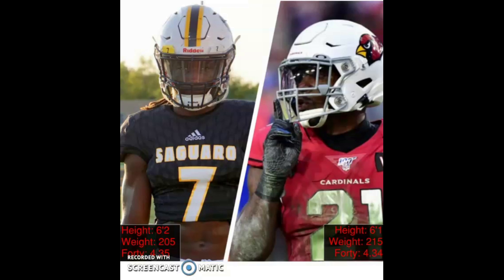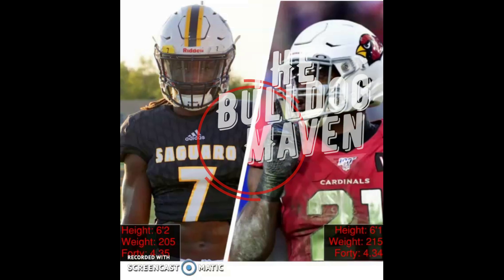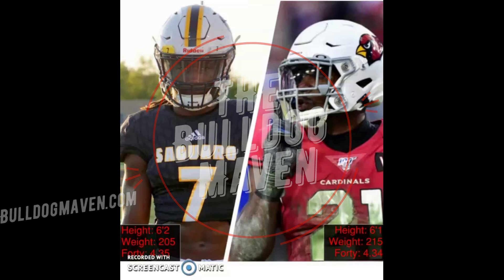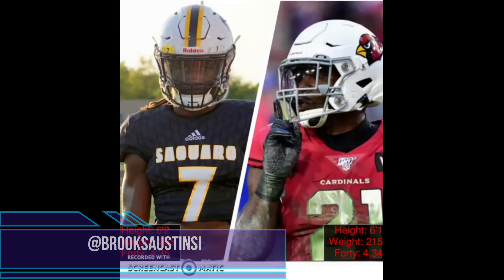We're going to see some good hips out of both of these guys, the ability to play both cover three and man-to-man coverages. Before we get into all that, if you like tonight's film session, if you learned something, if you enjoyed it, please give us a thumbs up and a subscription. We do these at least once a week. If you've got any suggestions, hit them in the comment section. This was actually a recommendation from one of our viewers — we appreciate you. Priority number one is we hope you learned something. Follow me on Twitter at BrooksAustinSI.